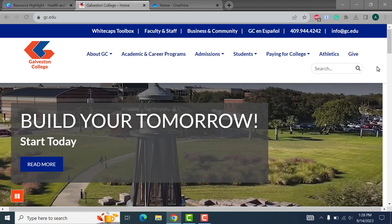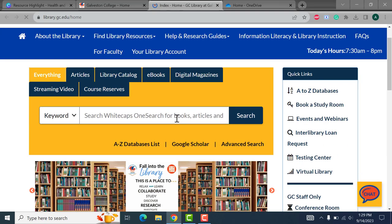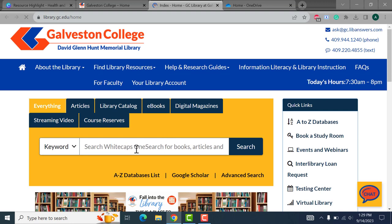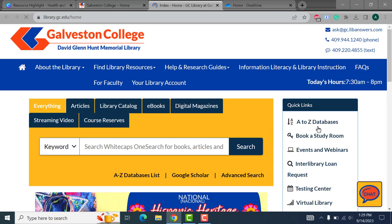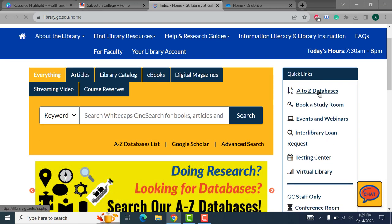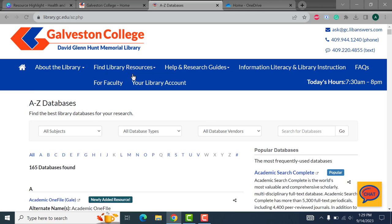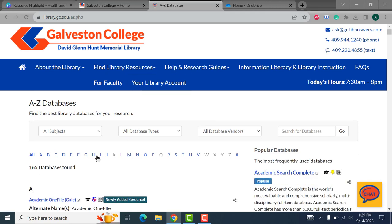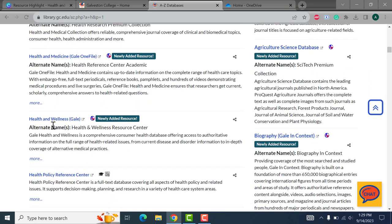If we head here to the Galveston College homepage, you'll just head all the way to the bottom and click on Library. From here you have the ability to find the database list in a couple different ways. You can select the A to Z database list option here, you can come over to the side under Quick Links where it says A to Z Databases, or you can hit Find Library Resources and on that drop-down menu select Search Databases. From here we'll click on each, trim these down a bit, and we'll select our newly added resource, Health and Wellness by Gale.